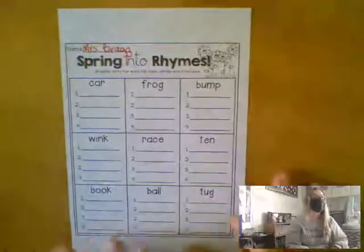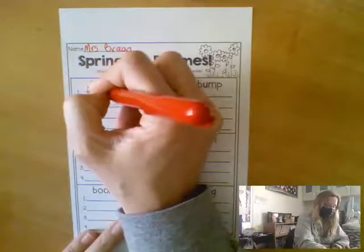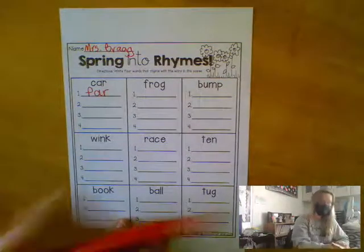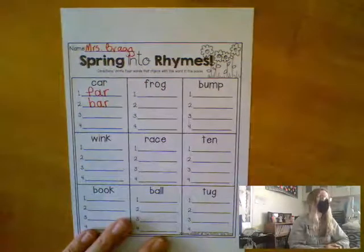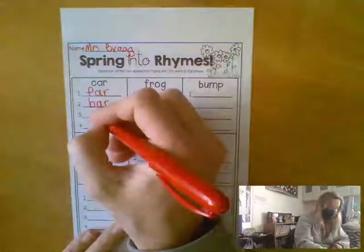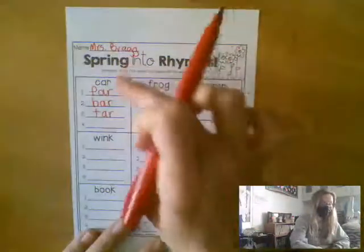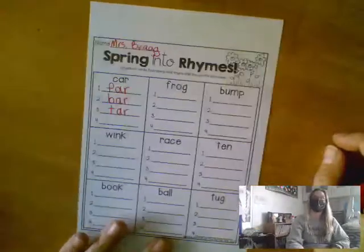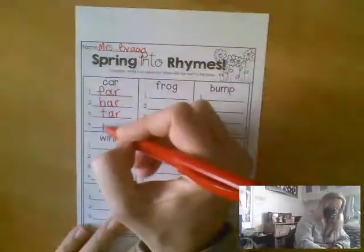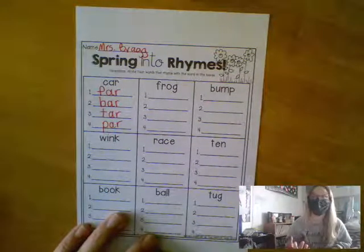Who can give me a word that ends the same as car? Camilla? Far. Who can give me another word that ends the same as car? Connor? Bar. Who can give me another word that ends the same as car, far, bar? Tar. And another? Par — like in golf? Yeah. Jar. And they don't just have to be three-letter words — you could say star. Star ends the same.